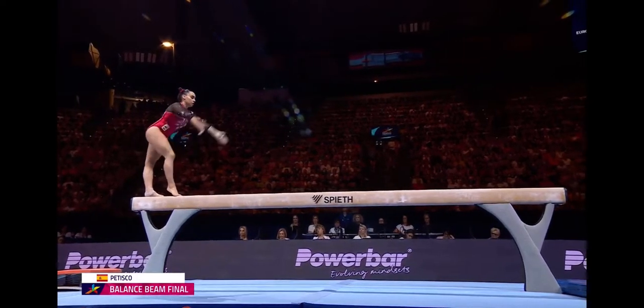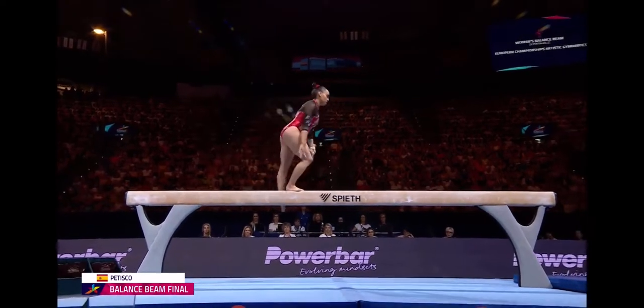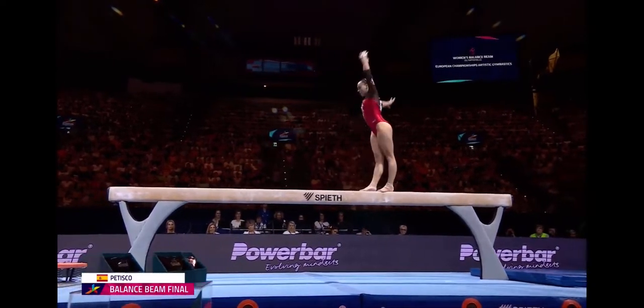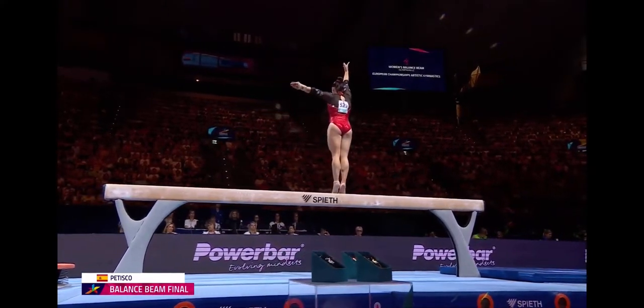And the other thing that comes into play on balance beam is combination bonus. She did three acrobatic skills in a row there, and so she will receive a small amount of bonus for that in her difficulty.